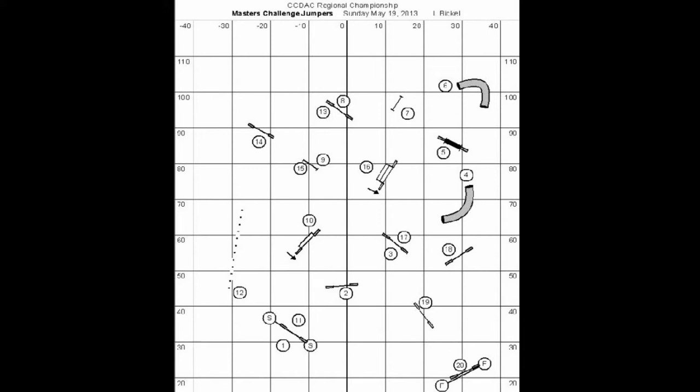This is the Master Challenge Jumpers course from the North Central Regional Trial that was held in May. The first four obstacles form a straight line, so my first thought was to take a very long lead out to save myself for running later in the course.